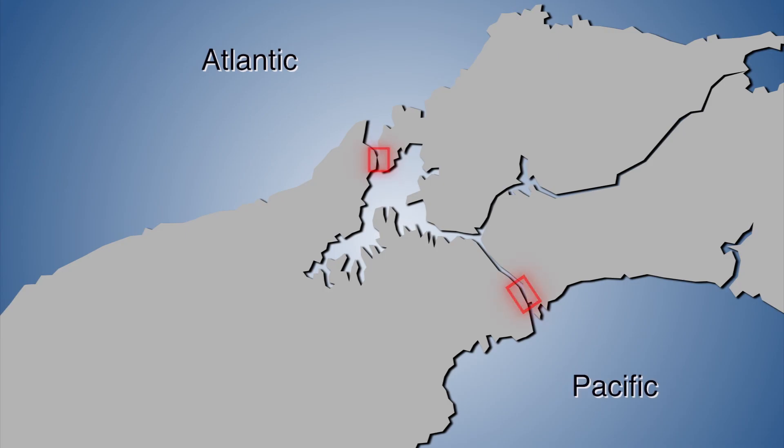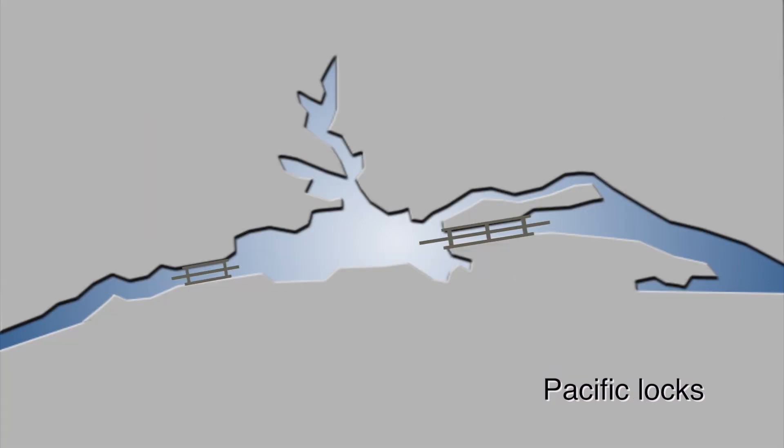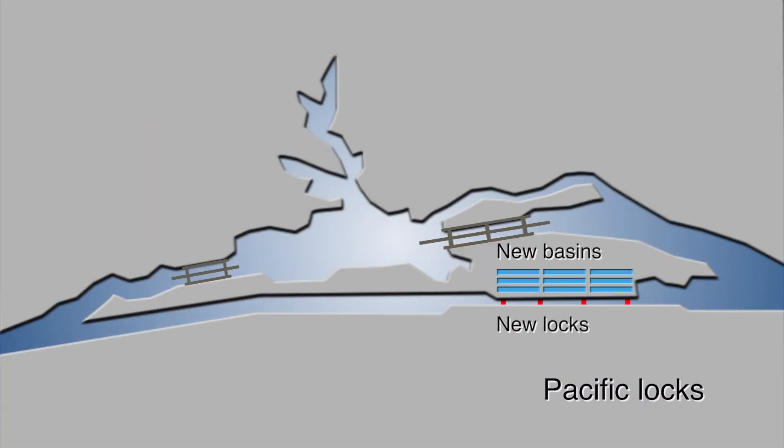Expansion plans for the Panama Canal call for two new sets of locks and navigational channels — one at the Atlantic entrance and one at the Pacific — to supplement the existing locks.